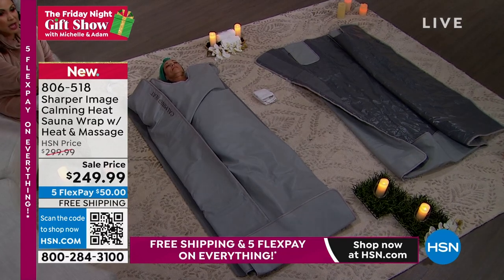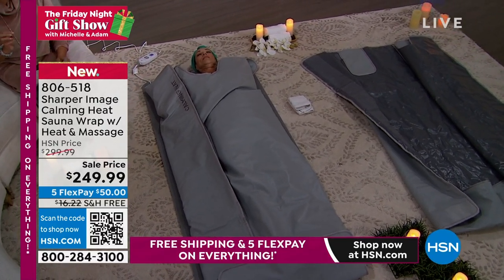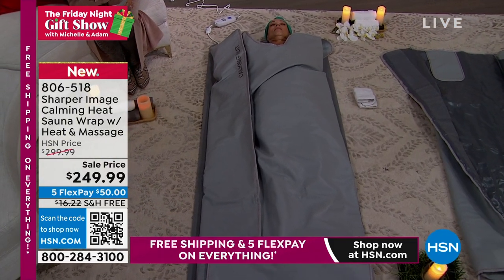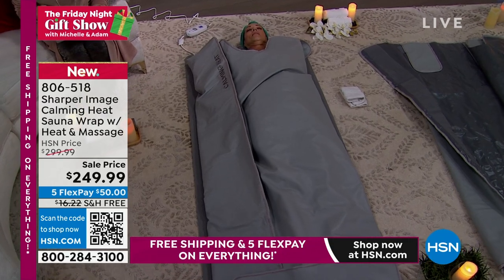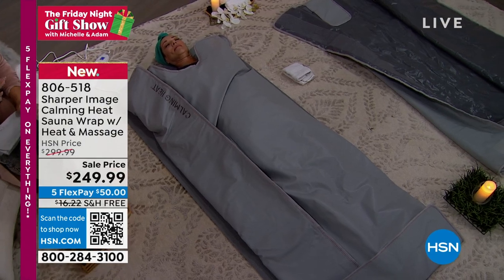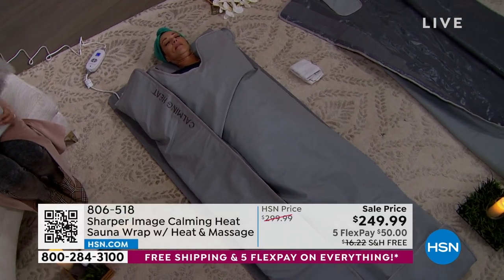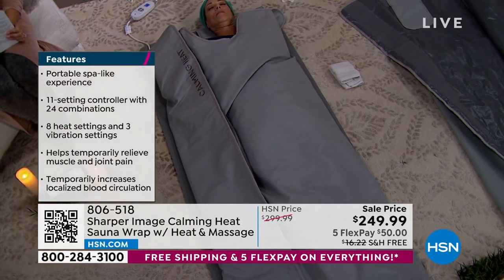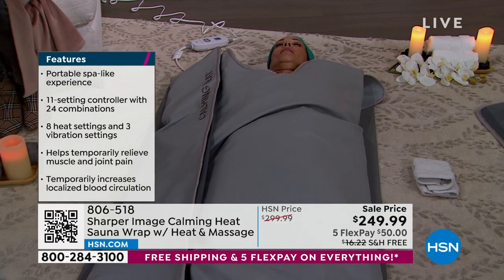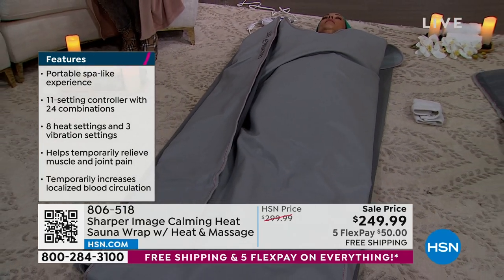You wrap your body inside. It also has massage built in and it is using infrared technology to warm your body, relax your muscles. The sweat that you will build up using this is absolutely incredible. We'll show you and tell you exactly how it works. We were able to get more of these in stock — we featured this a couple of times last week and it blew out of here. When you do a comparison search of an infrared sauna wrap, I've seen them up in the $600 range.